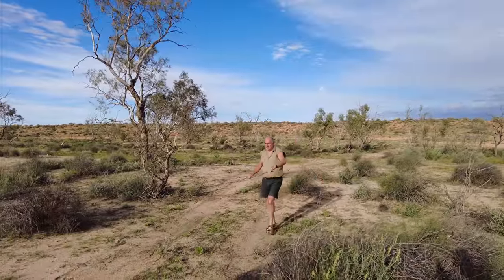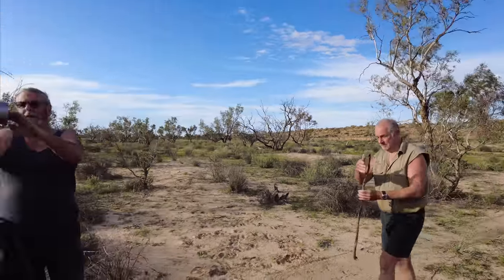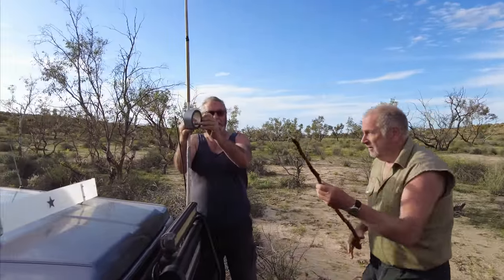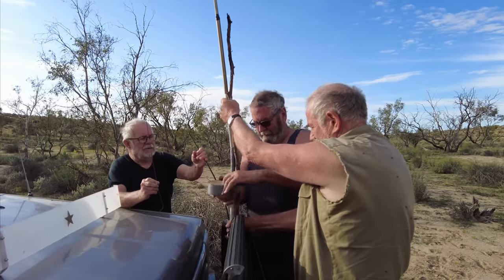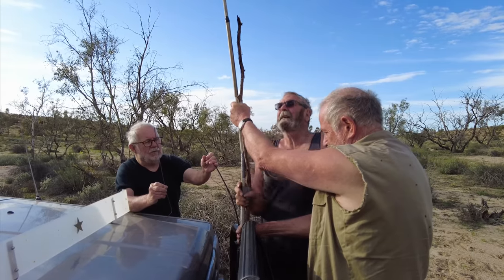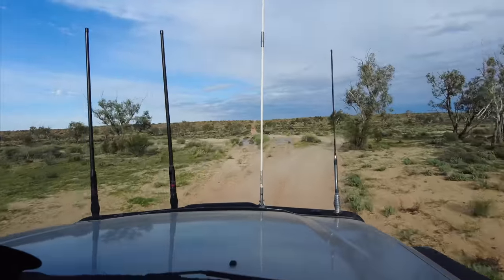Tony's sand flag broke on one of the trees, but nothing that couldn't be fixed with a stick and a bit of duct tape. Still water here.